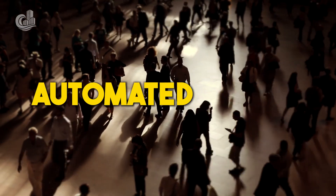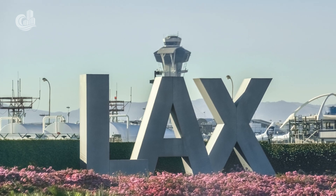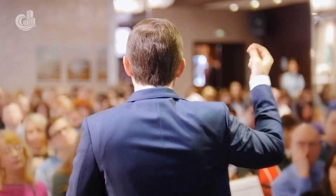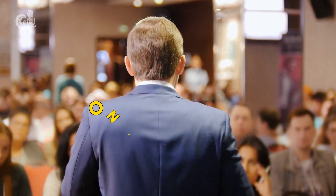Will the innovative Automated People Mover at LAX be a breath of fresh air for passengers, or is the project just so much hot air? With a price tag of $5.5 billion, the public-private partnership behind this landmark development is betting the farm on the former.